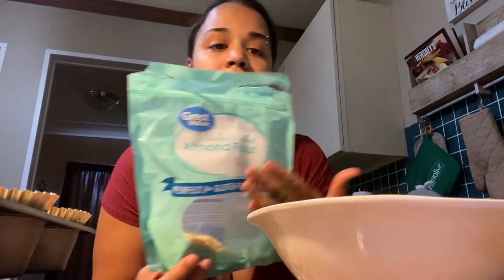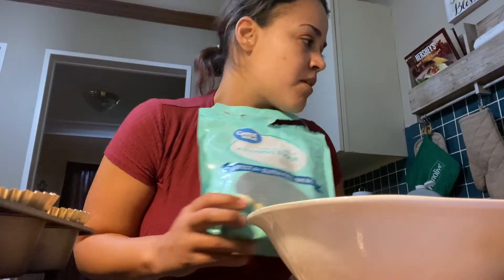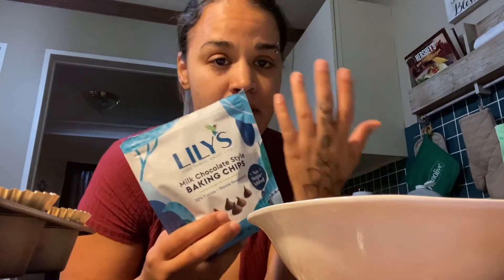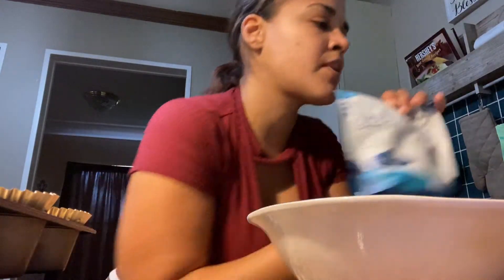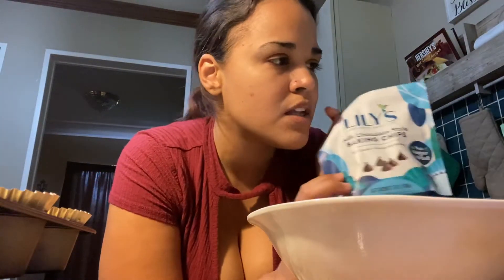I couldn't believe something that didn't require eggs or butter came out so good. The ingredients are: super fine almond flour — I got this from Walmart, it's a bit pricey, around $10 to $11 — you use one cup. Then Lily's chocolate chips — I found these at Walmart too. I have the milk chocolate one and the dark chocolate one; they also have white chocolate, whichever flavor you like. It's about $5 and has only 8 grams of carbs and less than one gram of sugar. Then one-fourth tablespoon of baking powder — make sure to mix it in well so there's no bitter taste.